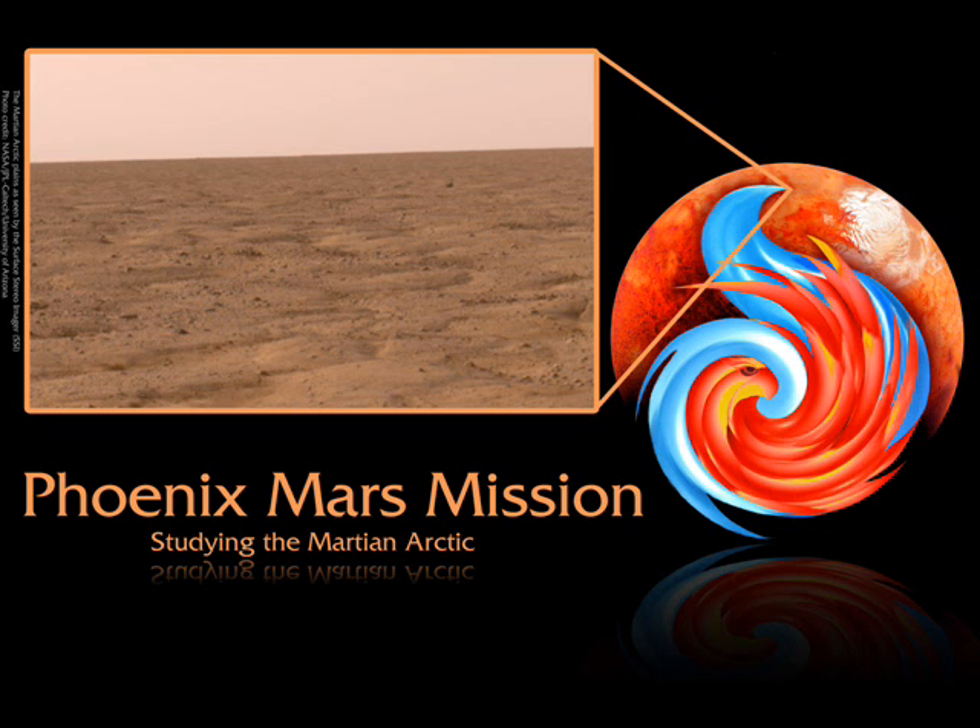Now for the weather: on Sol 21, it was clear and sunny, with a low of minus 81 and a high of minus 30 degrees Celsius. Atmospheric pressure was 8.3 millibars, and wind was 21 kilometers per hour from the south.